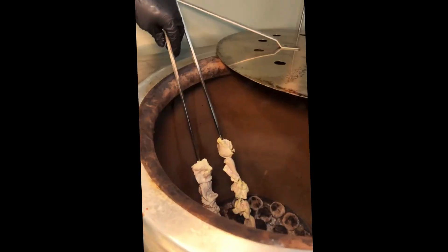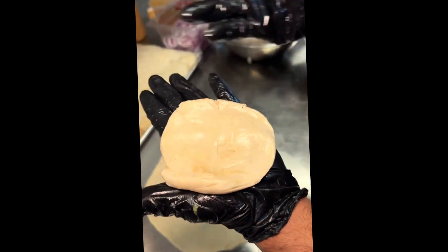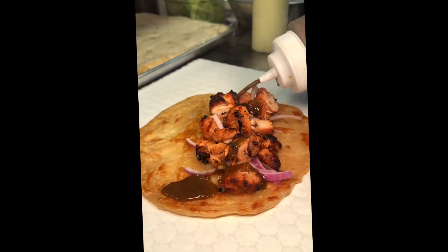Onto their paratha rolls. They drop some marinated meat into their tandoor, then flatten out their paratha dough, slam it onto the grill, and continuously flip it with some oil until it looks like this. On goes red onions, their buttery chicken tikka, tamarind chutney, mint chutney, their seasoning, and it gets folded over.